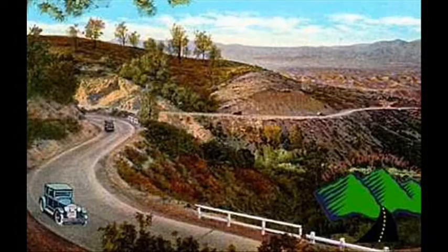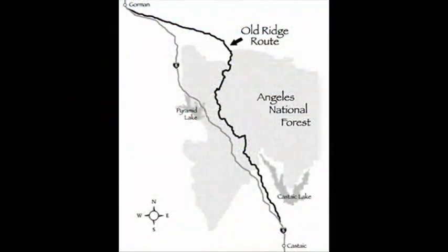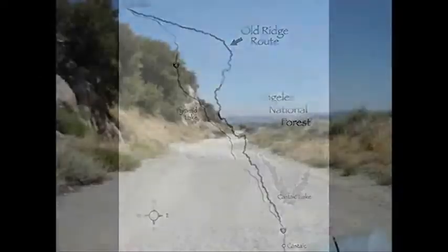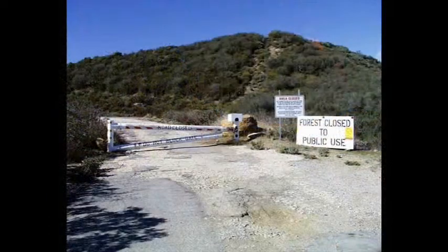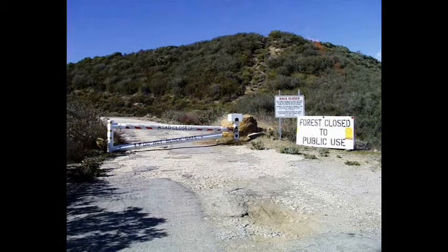It was so curvy that if you put all the curves together they made 110 complete circles. But it cut the time drastically from Los Angeles to the San Joaquin Valley. I've driven the road many times, but sadly now because of landslides you can't get through. But this morning I found some video I shot 20 years ago of the old road.